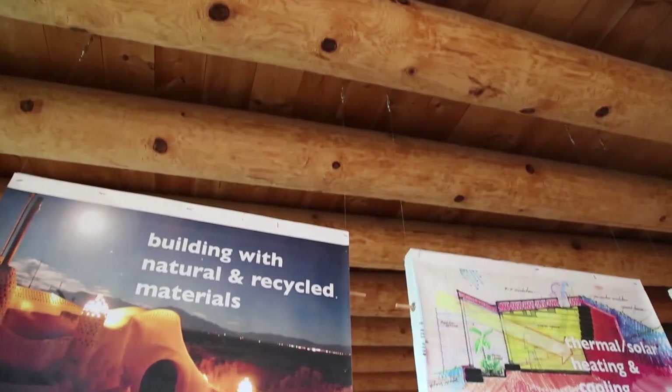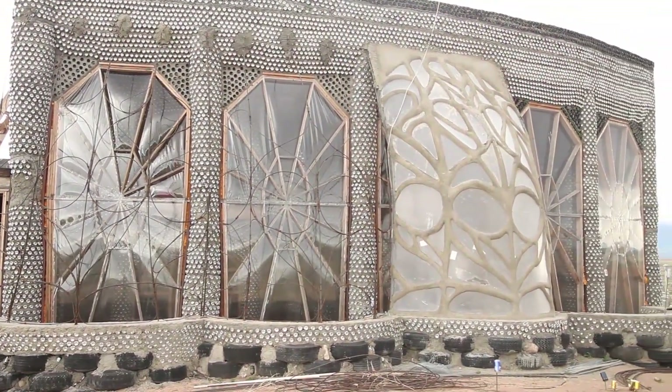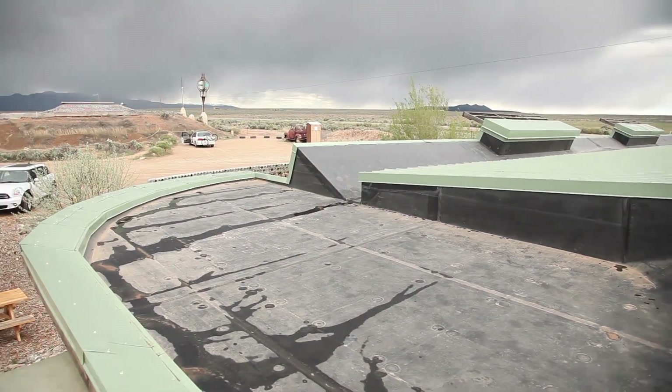Earthships are off-grid sustainable homes. We harvest all of our own water and electricity on the roof. The electricity comes in through solar panels or supplementary wind, and all the water comes in on the roof through precipitation.